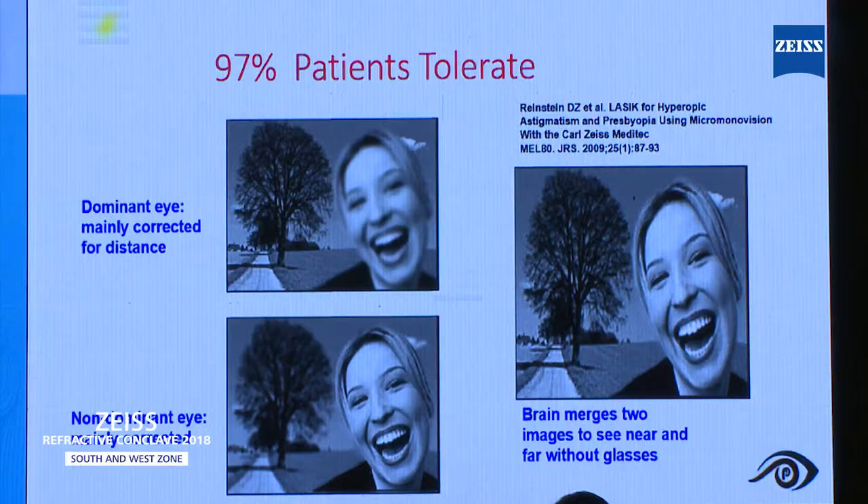As Dan Reinstein always tells me, 97% of patients tolerate this treatment. Even if the patient comes back after 5 to 8 years, even with some amount of cataract changes, he always lifts the flap and once again induces this software. He still believes that inducing spherical ablation is always the best treatment for presbyopia.